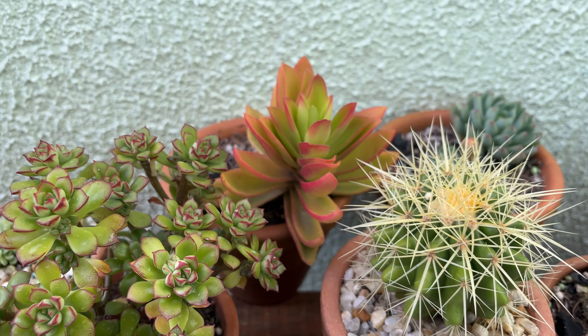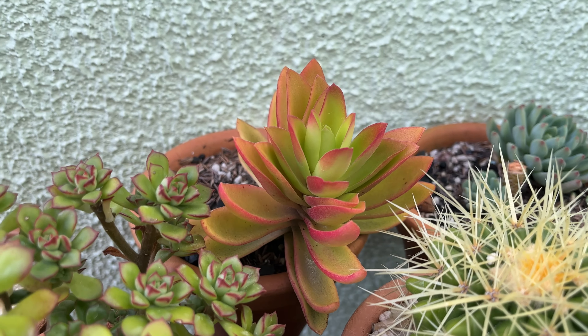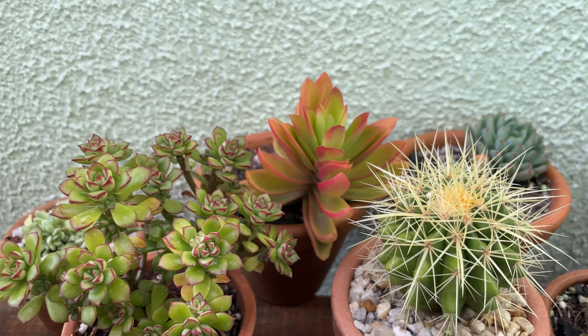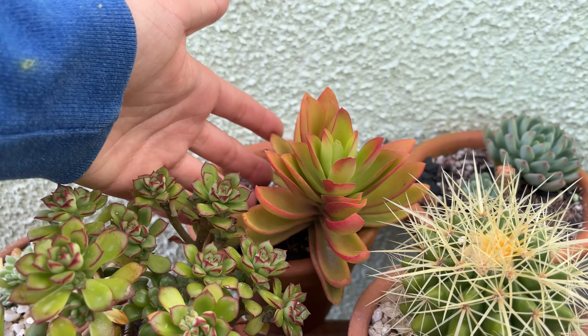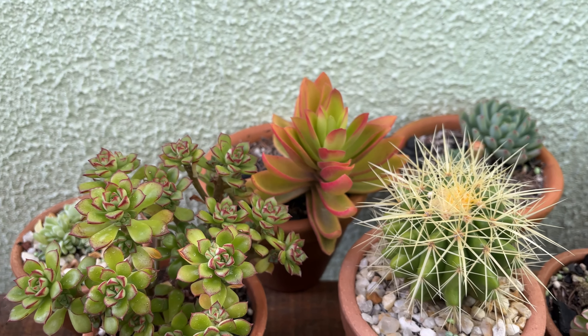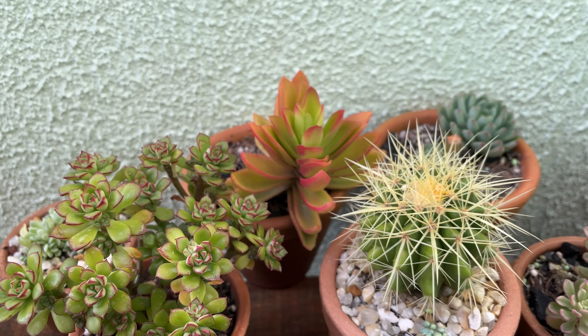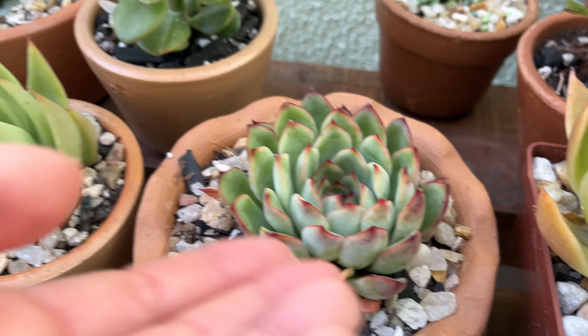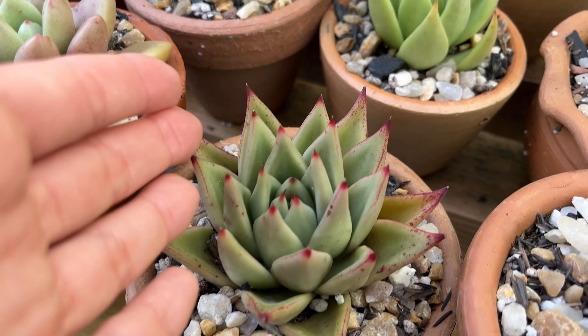A Crassula Capitella Campfire, que é uma que todo ano eu tô aqui mostrando, ela ficando estressadinha. Teve alguém que me pediu lá no Instagram pra mostrar a minha variegata e, gente, eu tô achando que eu perdi ela no verão. Não achei mais ela por aqui. Mas assim, muitas bordinhas vermelhinhas, muitas pontinhas vermelhinhas por aqui.